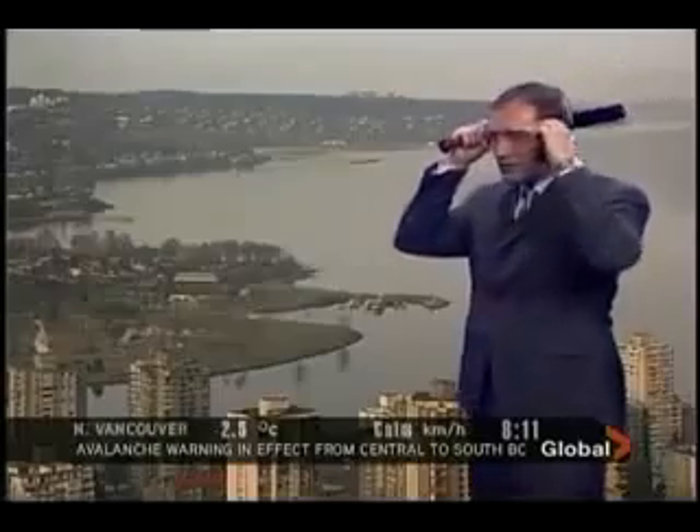I'll explain in just a few minutes why I have these on, why I have a baseball bat. It's all part of our global props here, the mighty global.